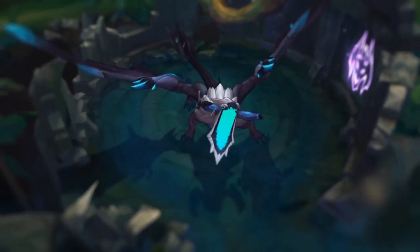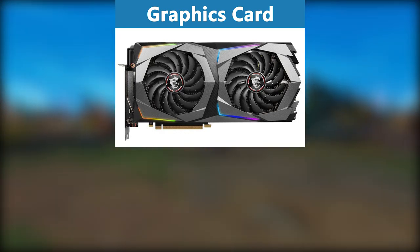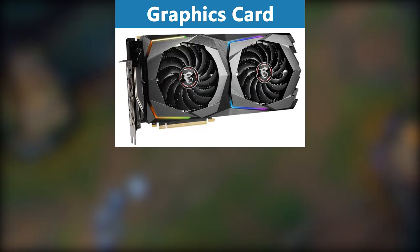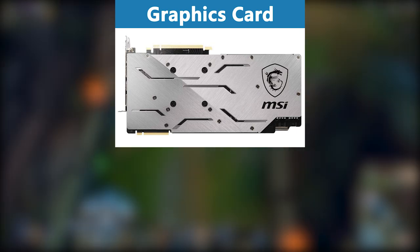For GPU performance we want the GeForce RTX 2080 Super — one of the most insane graphics cards ever created by Nvidia. It is extremely reliable and provides incredible GPU performance. With 8GB GDDR6 at 15500MHz, it has so much power that this build is truly future-proof and you won't need to upgrade for a very long time.